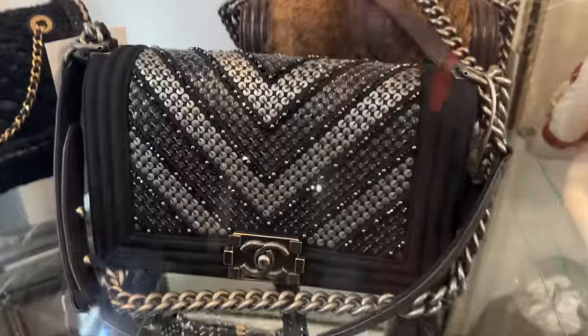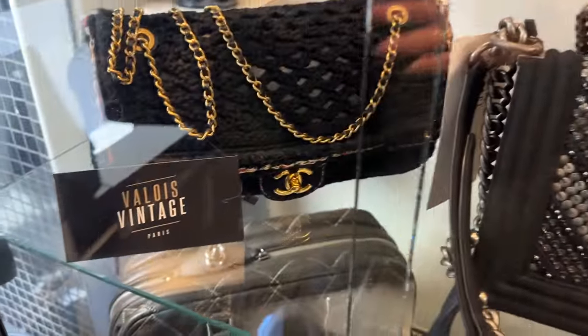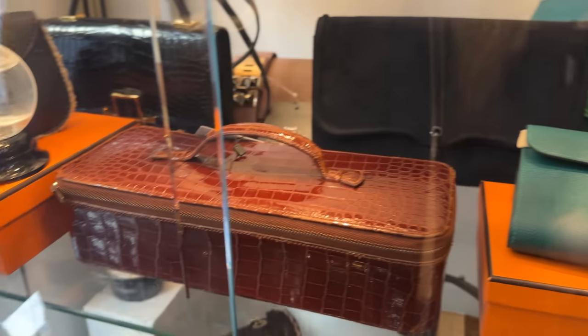And then over here we've got the boy bag — I love this one, it's so sparkly. And then this one is kind of made out of a wool material. It's beautiful.